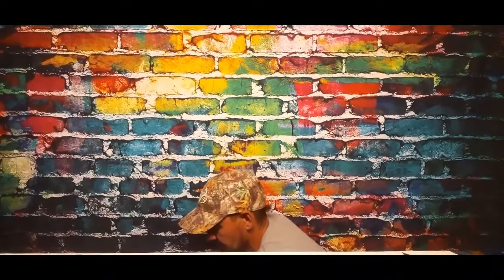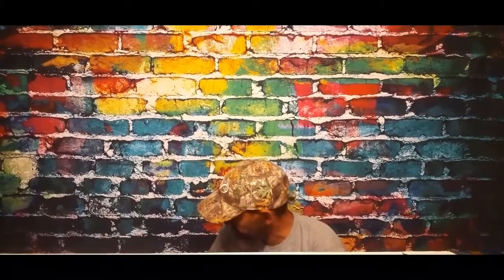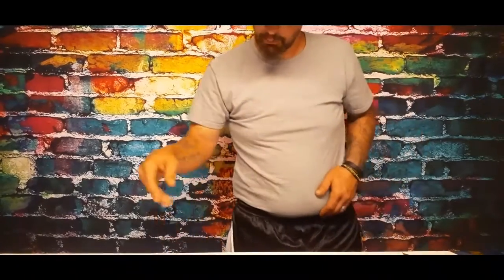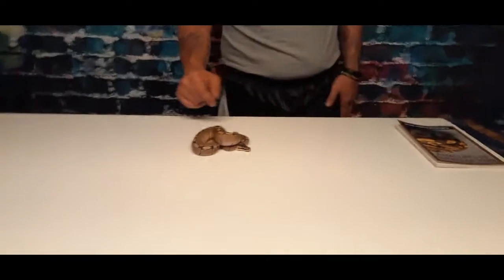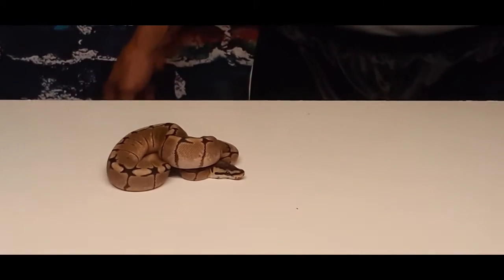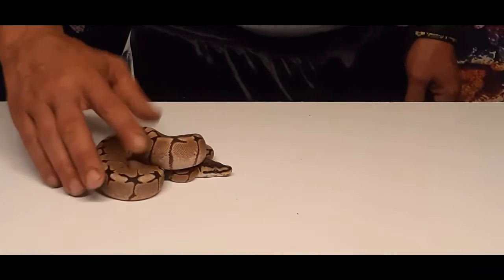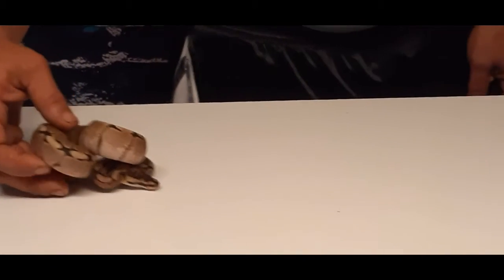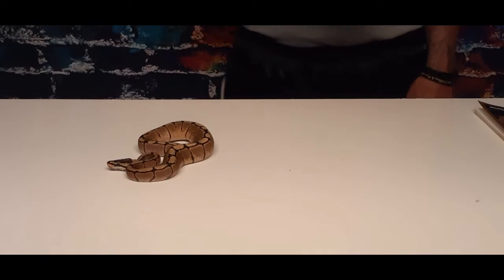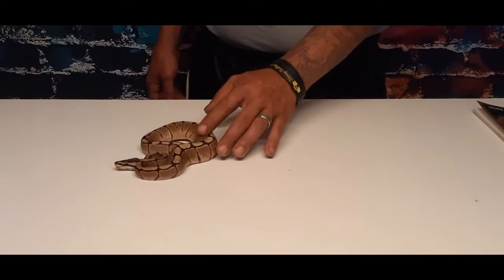I don't want to handle this one too much as he just ate. This is one of the morphs — a spider morph, like we showed y'all in the first video. This one does have a little bit more of the head twitch. It's a neurological disorder. You can see him right now — he kind of has corkscrewing, his head kind of starts shaking. But he eats great. Matter of fact he ate earlier, not a problem. I love these snakes, they're very beautiful.